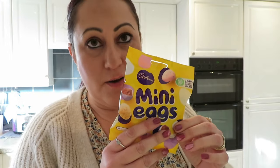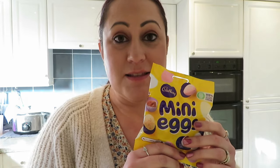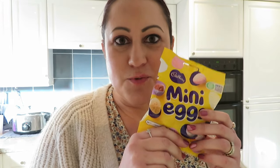From Poundland — Mark's favourites are mini eggs, he absolutely loves them, so I thought if I get some of these I can put them in his lunchbox. Valentine's Day is a Wednesday so I can put them in his lunchbox and he can have them as a little special treat.